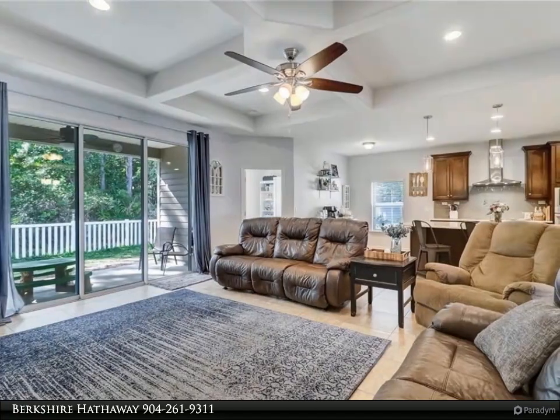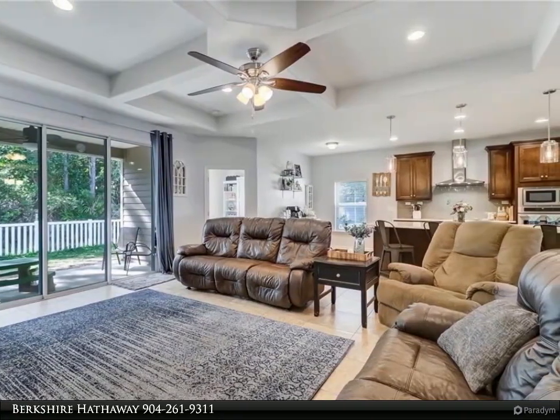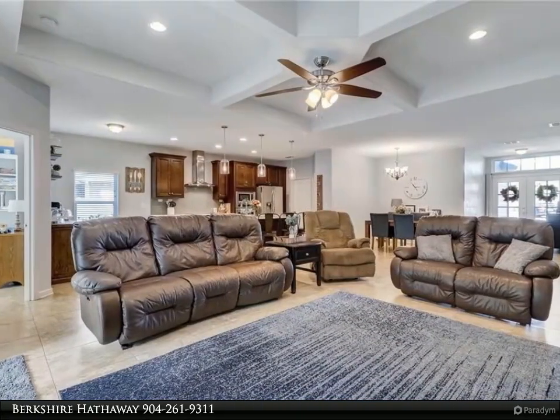Upgraded coffered ceiling in the family room. Upgraded gourmet kitchen with beautiful quartz countertops, cooktop, built-in microwave, oven, and a huge island for entertaining.